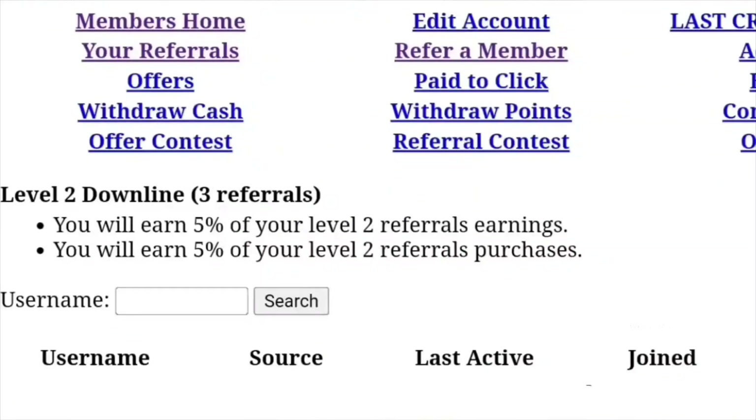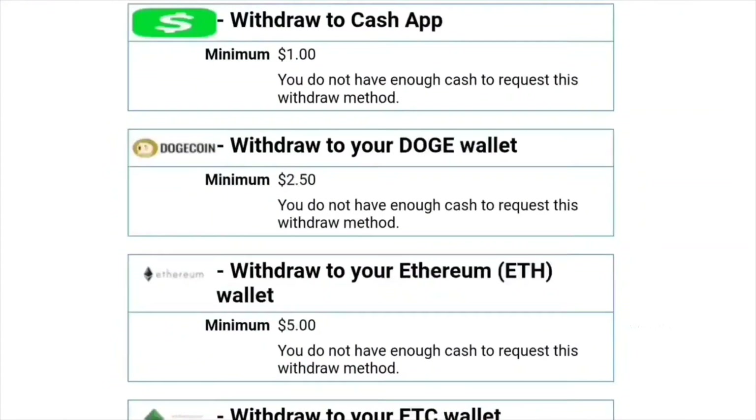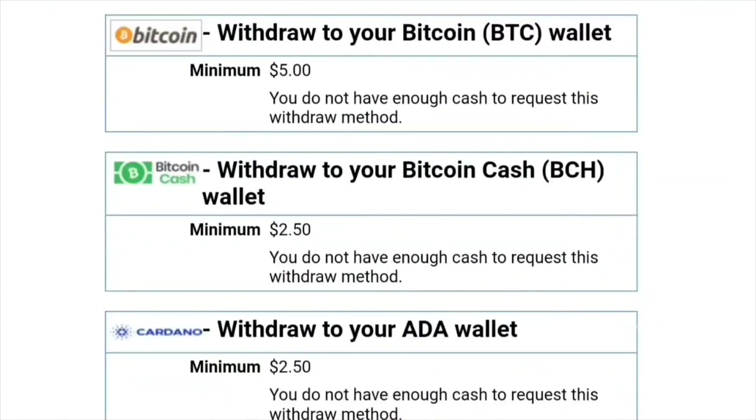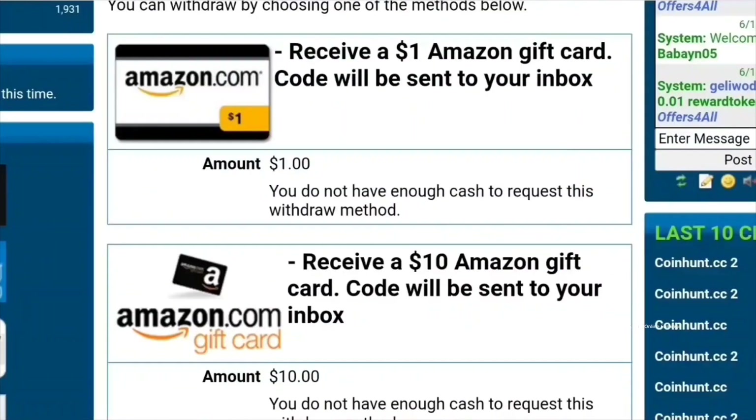Those are all the earning opportunities available at OneDayRewards. Now let's take a look at the payment methods offered for redeeming earnings. The website offers several payment options including PayPal, Payoneer, Cash App, Western Union, various cryptocurrencies, PayYear, Perfect Money, Google Play Store Credit, Visa prepaid card, and various shopping and gaming vouchers. The minimum amount required to redeem earnings is only $1.